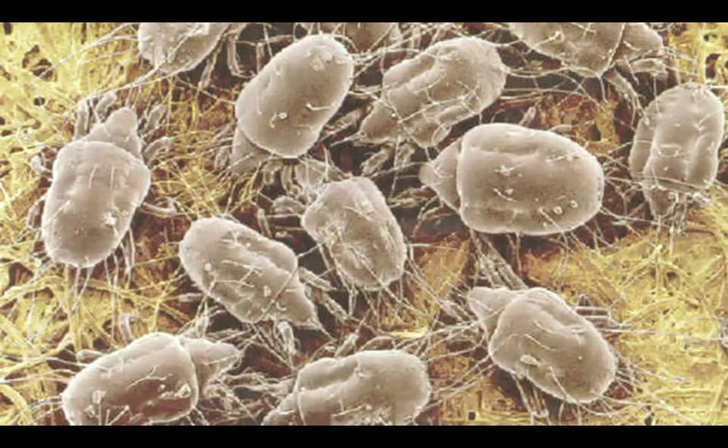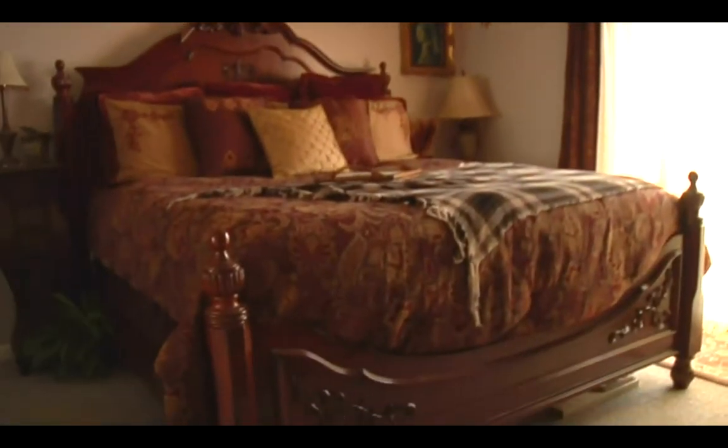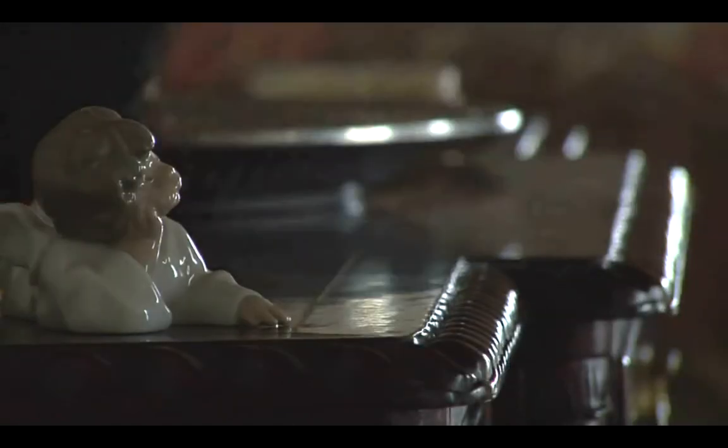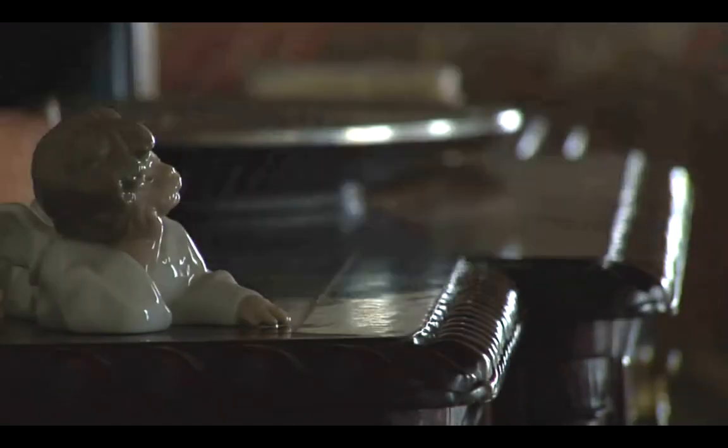The most important place is the bedroom, because most people, when they're home, spend the majority of their time there. We always like to have a safe place for patients as far as dust mite. It's always better if somebody else does the dusting, and ideally the person who has the allergies isn't even home when this is done, because cleaning and dusting really raises a lot of dust.